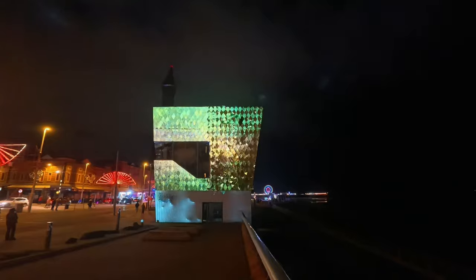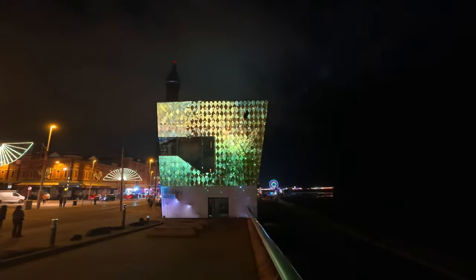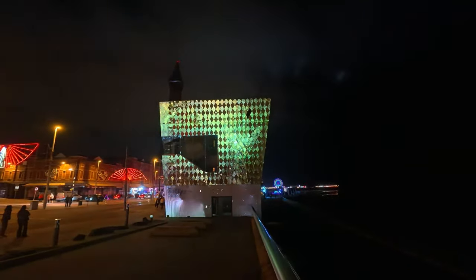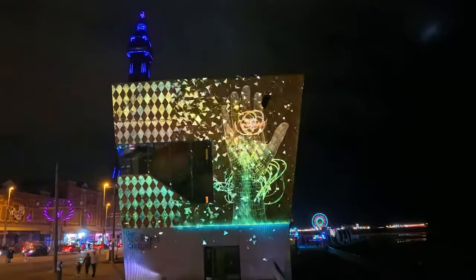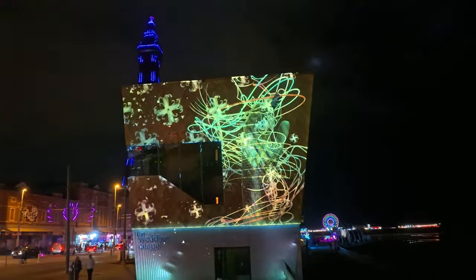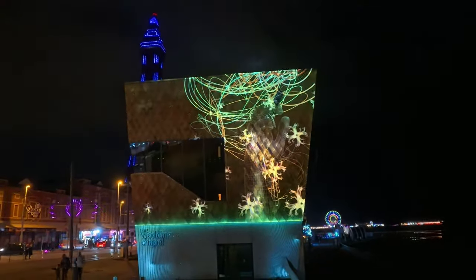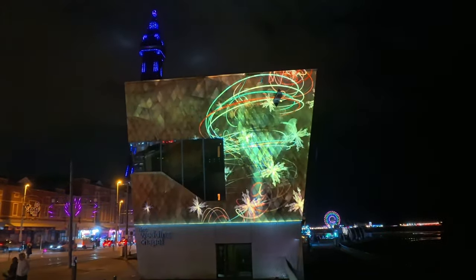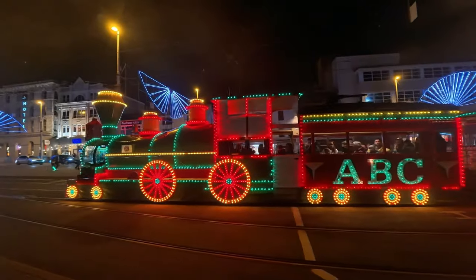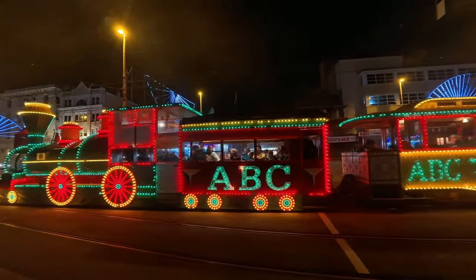I've got to say, this is looking very pretty — it looks like it's all falling off the building. And we've still got the ABC tram going up and down the promenade.